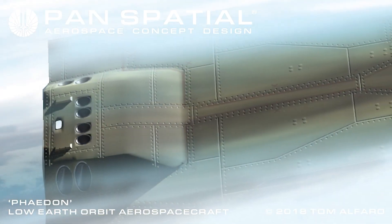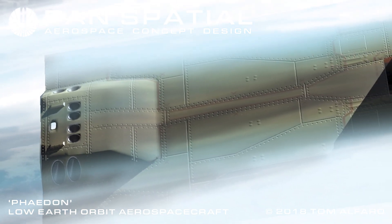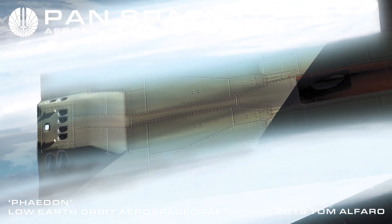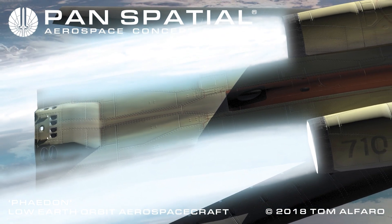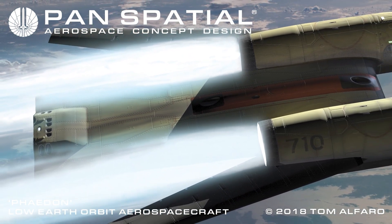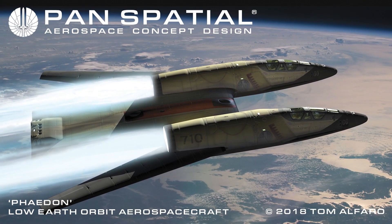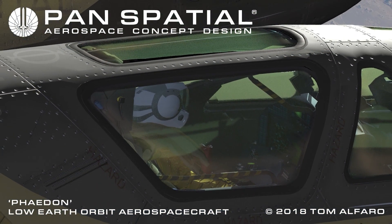Rocket thrust sufficient to attain low Earth orbit is achieved via reactive propellants of virtually zero mass and volume, which apparently is in abundant supply for most science fiction vehicles. In this view, the wings are shown at 70 degrees sweep. Within the atmosphere, wings provide lift and controllability. Under rocket thrust, limited wing sweep prevents wing surfaces from overheating. Training missions are flown with one instructor and one student per cockpit module.